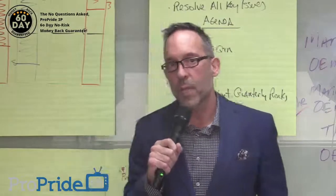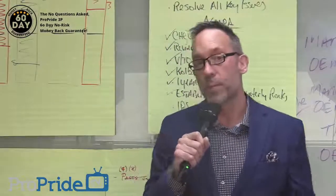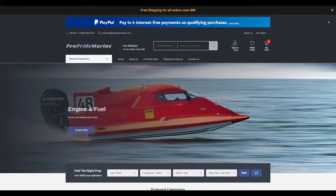If you need a drop hitch for all your fun outside, we will be providing one of the best drop hitches on the market, if not the best. I'm a little bit biased, but we also have ProPride Marine, our sister site. So if you are into boating and other outdoor activities, check it out. You can stock up.